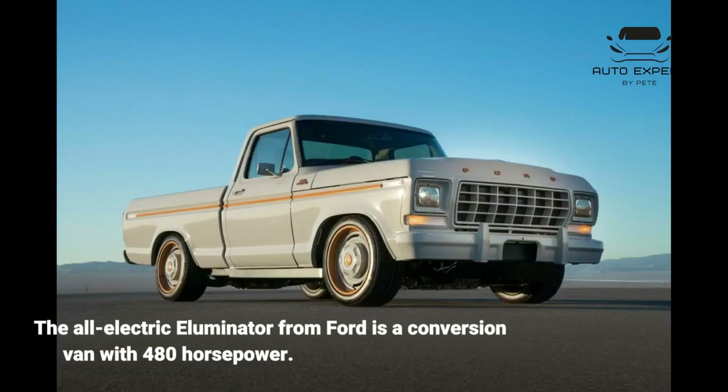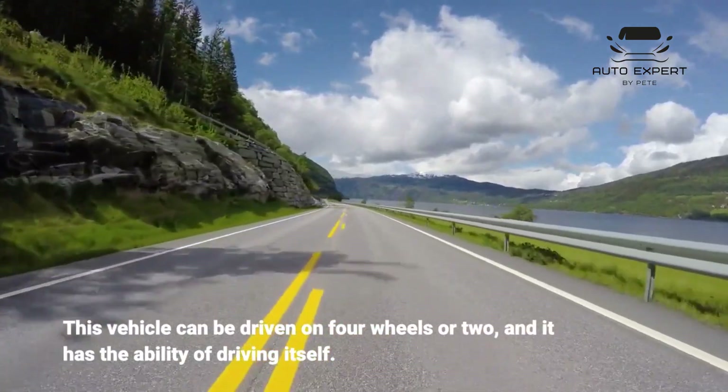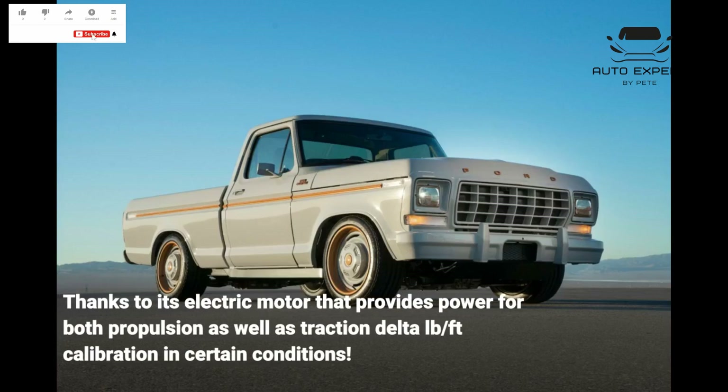The all-electric Illuminator from Ford is a conversion van with 480 horsepower. This vehicle can be driven on four wheels or two, and it has the ability of driving itself, thanks to its electric motor that provides power for both propulsion as well as traction delta pound per foot calibration in certain conditions.